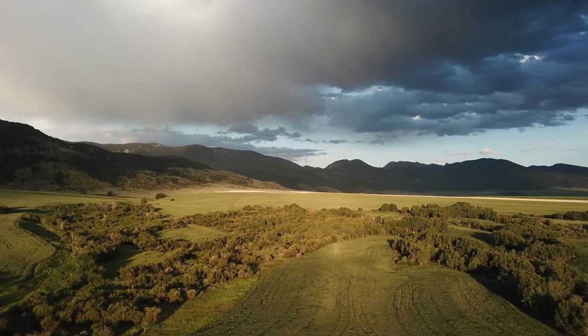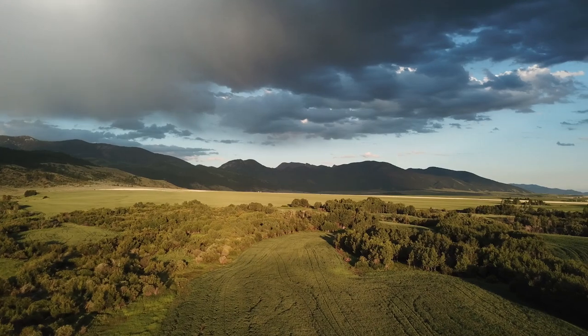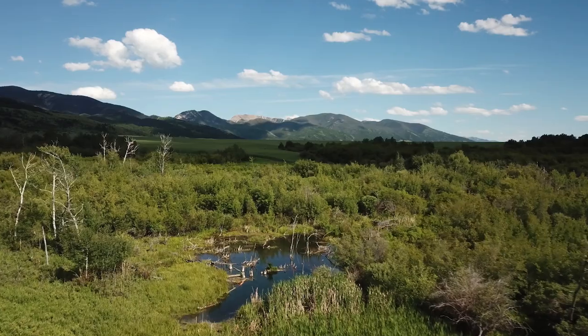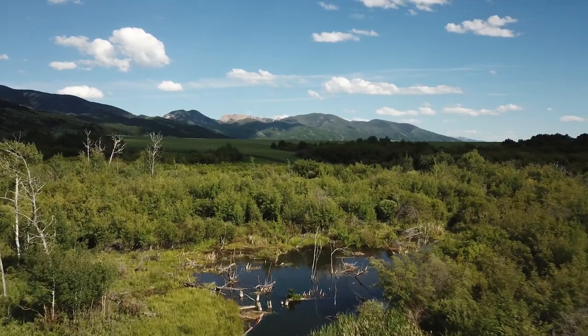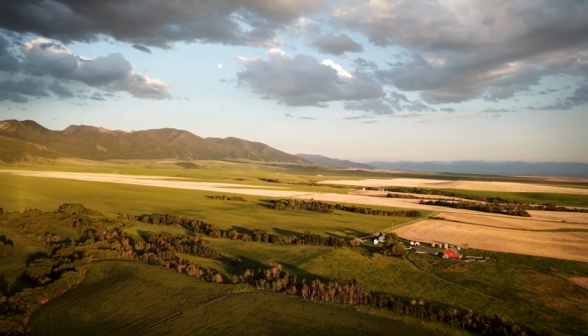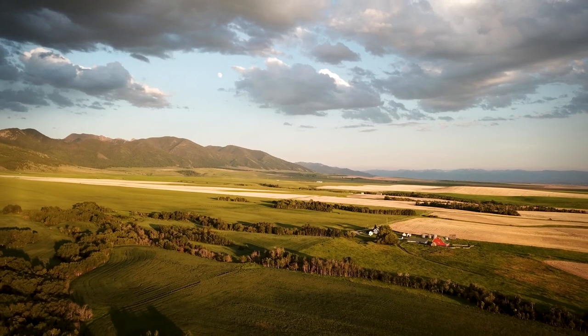The Little Rocky Canyon Ranch blends perfectly a combination of exceptional mountain views, wildlife, water resources, and proximity to one of the West's most desirable mountain communities. Truly one of the best opportunities that the Greater Gallatin Valley has to offer.